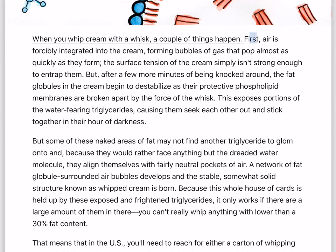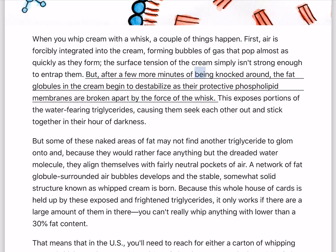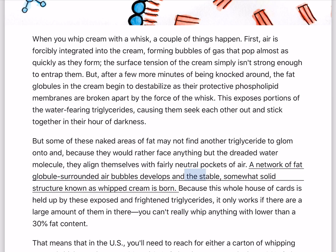When you whip cream with a whisk, a couple of things happen. First, air is forcibly integrated into the cream, forming bubbles of gas that pop almost as quickly as they form — the surface tension of the cream simply isn't strong enough to entrap them. But after a few more minutes of being knocked around, the fat globules begin to destabilize as their protective phospholipid membranes are broken apart by the force of the whisk. This exposes portions of the water-fearing triglycerides, causing them to seek each other out and stick together. Some of these exposed areas of fat align themselves with fairly neutral pockets of air. A network of fat globule-surrounded air bubbles develops, and the stable, somewhat solid structure known as whipped cream is born.